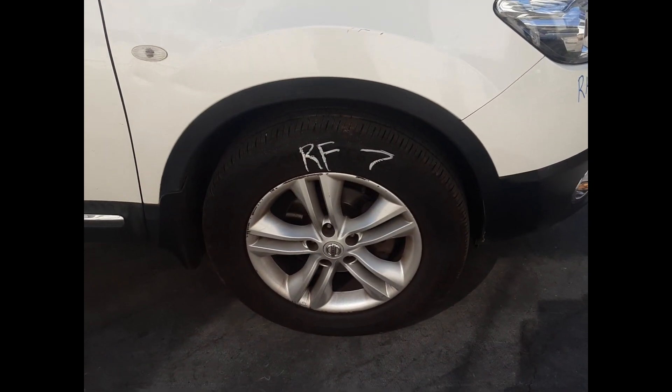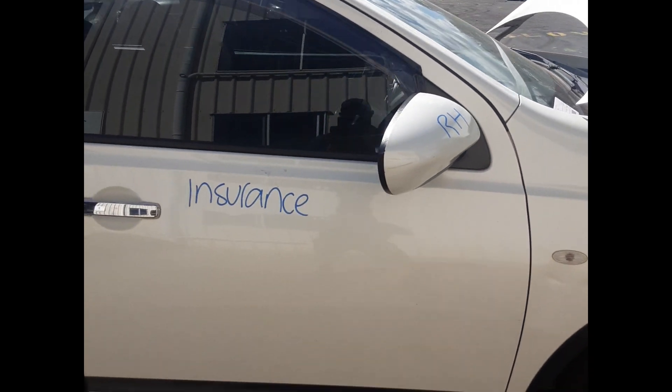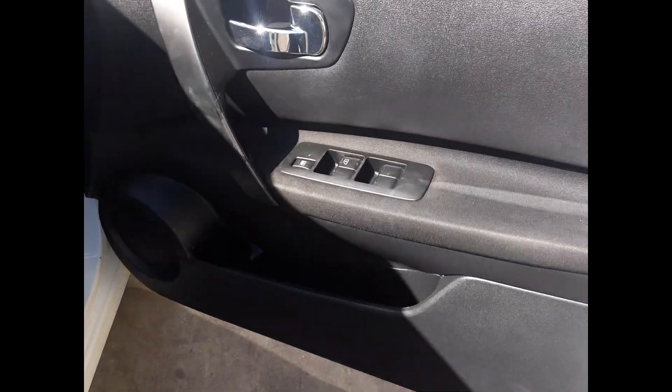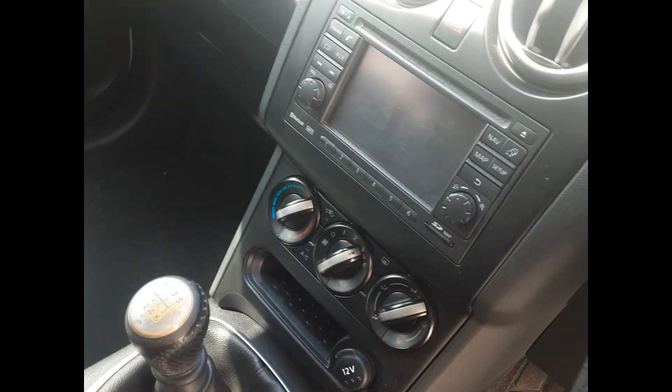Right front door card, right front master switch, centre console lid, manual gear stick, heater AC controls, factory touchscreen sat-nav stereo.